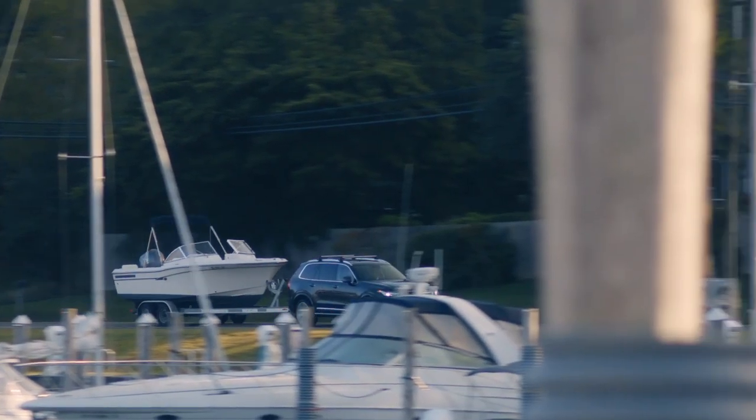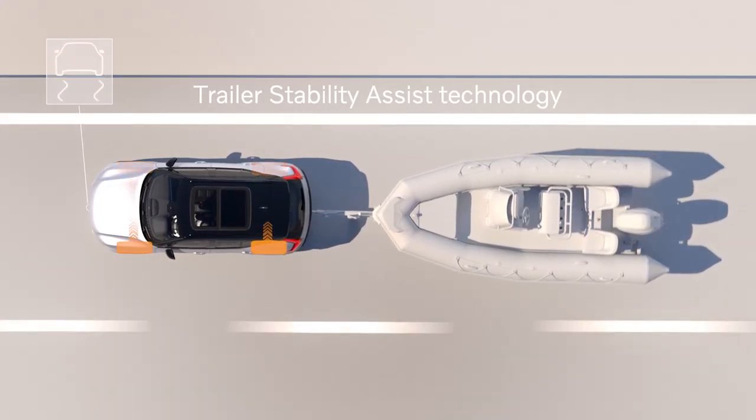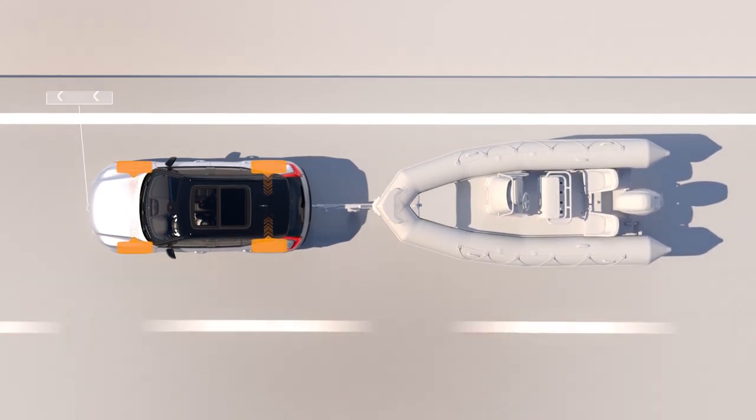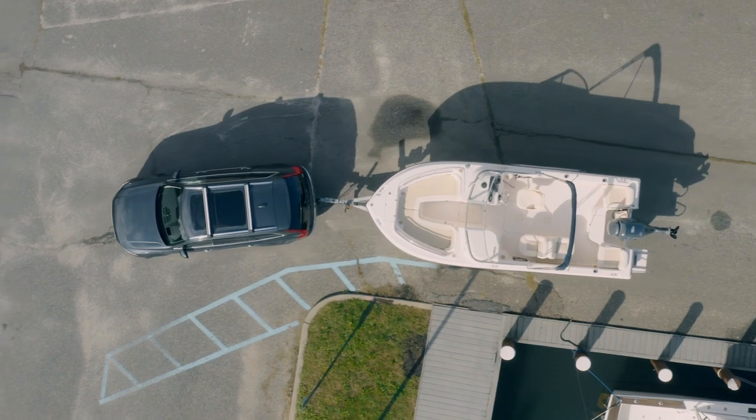If the trailer starts to sway at speeds in excess of 48 kilometers per hour, Volvo's trailer stability assist technology is designed to brake one or more wheels to regain control.